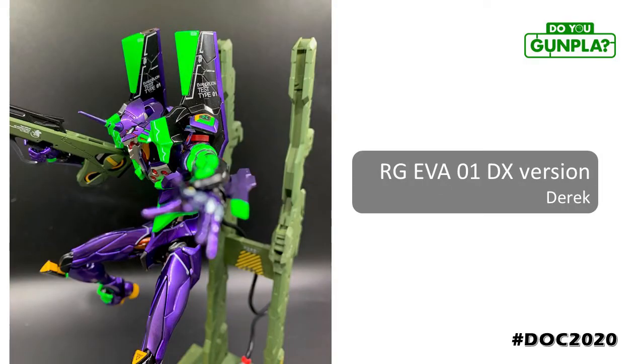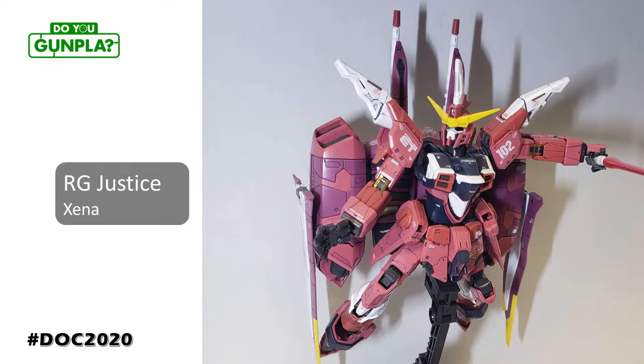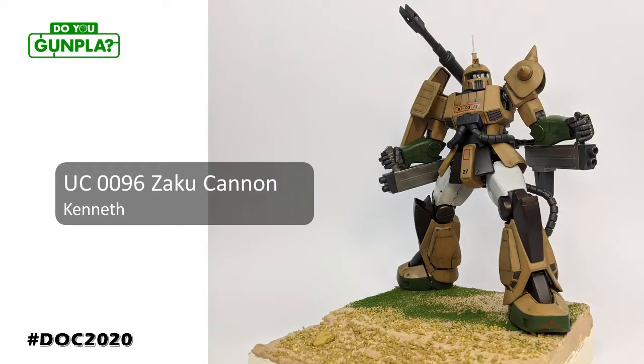Derek, showing us all the top-tier RG EVA deluxe set, accented with a full special coating paint job and even more fluorescent green. Great composition — this literally looks like the next P-Bandai exclusive. Xena checked all the boxes with this RG Justice build: clean as can be, deep bold panel lines, spotless deco application. If Gundaming was an actual verb, this would be it. Kenneth stayed in-universe, using this modern color scheme with the menacing old-school design, with an unobtrusive weathering approach. This is a beast you don't want to meet in an open field.